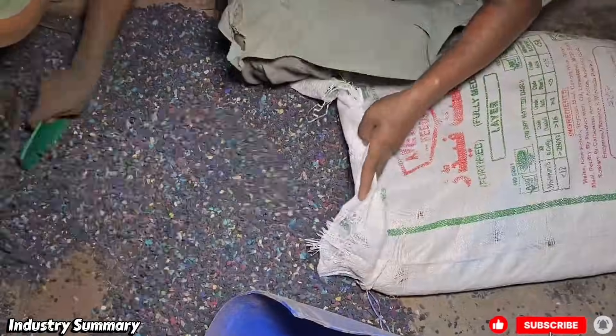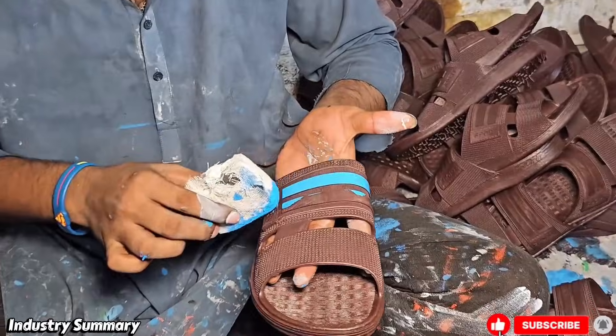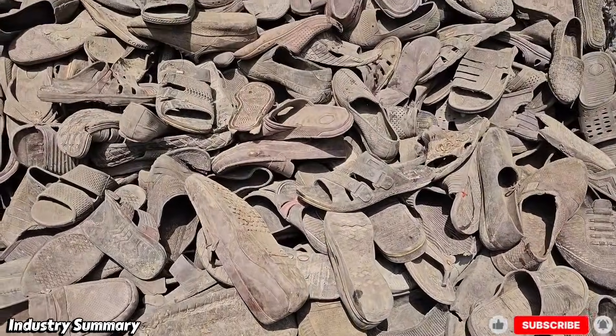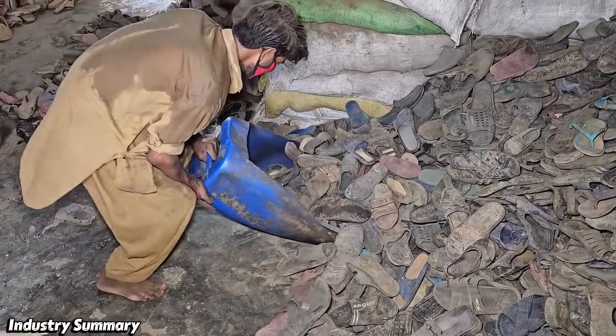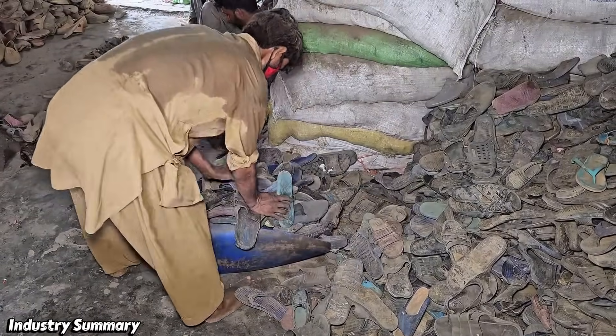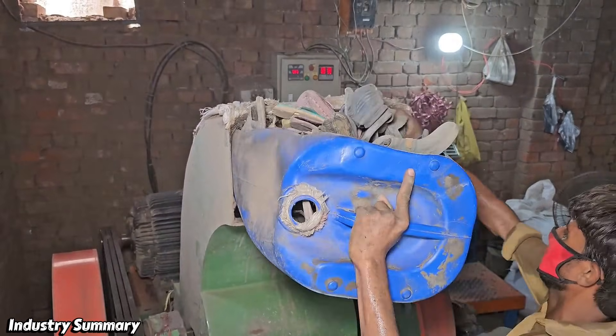You might be surprised to learn what really happens to the old slippers and shoes we throw away. In reality, they re-enter the cycle again and again, getting reused in ways we never notice, and they rarely ever leave this loop. All the discarded slippers and shoes that are no longer used eventually return to the industrial cycle, and with a new mold and form, they are processed and revitalized again.